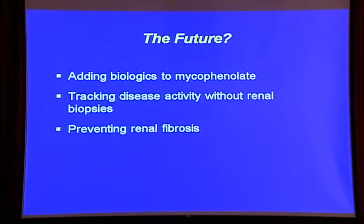Where is the future for lupus nephritis? I do think we will add biologics to mycophenolate, especially in the United States where we have so many refractory patients, and because the goal is to achieve a complete response very rapidly — not by six months, but by one month. We will hopefully soon be able to track renal disease activity without renal biopsies through urinary biomarkers, which appear promising but need to be tested in larger data sets. Finally, we must prevent renal fibrosis — this is what leads to renal failure. Although ACE inhibitors and angiotensin receptor blockers are helpful, they simply aren't sufficient. We need better therapies for renal fibrosis.